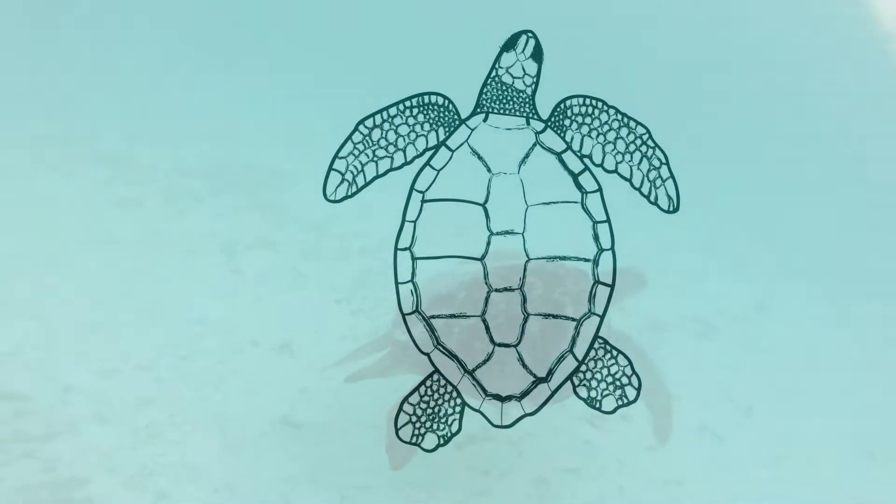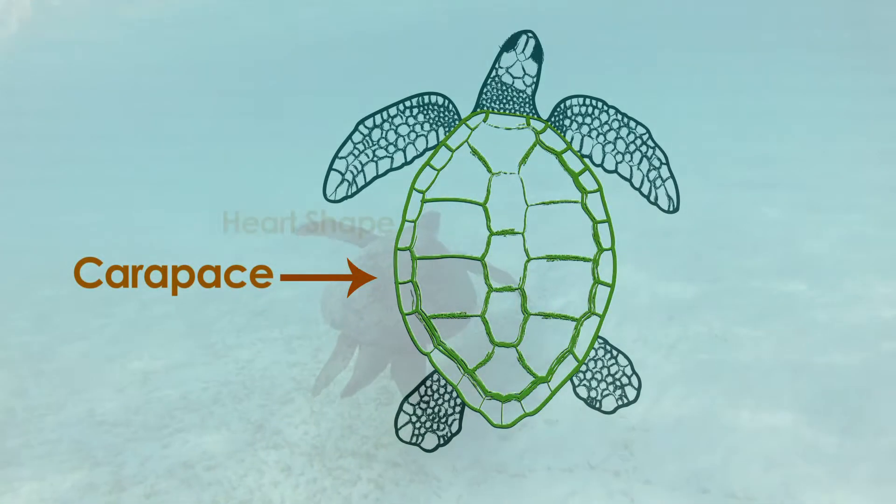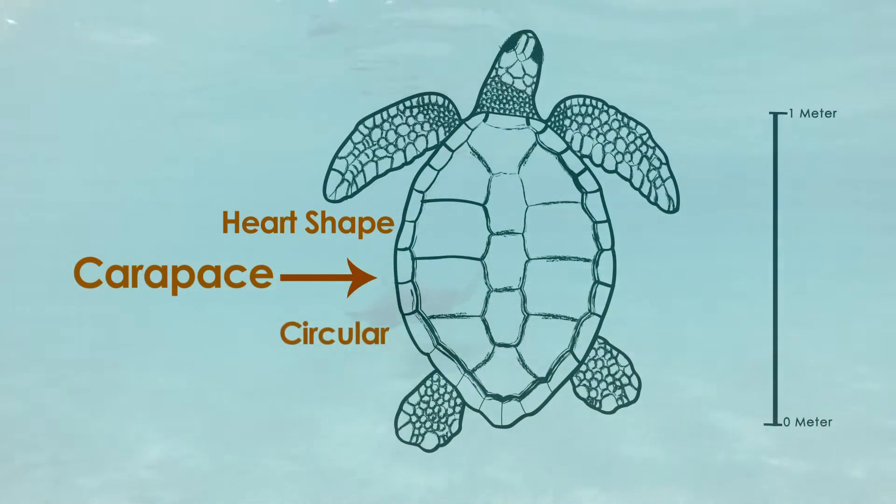Green turtles have a smooth top shell, which is also called a carapace. This top shell can be heart-shaped or almost circular and grows to almost 1 meter in size.